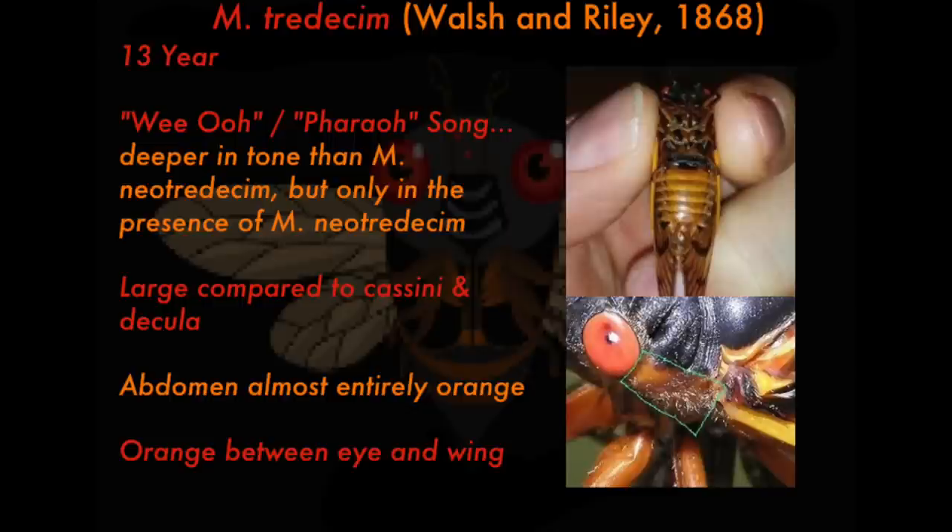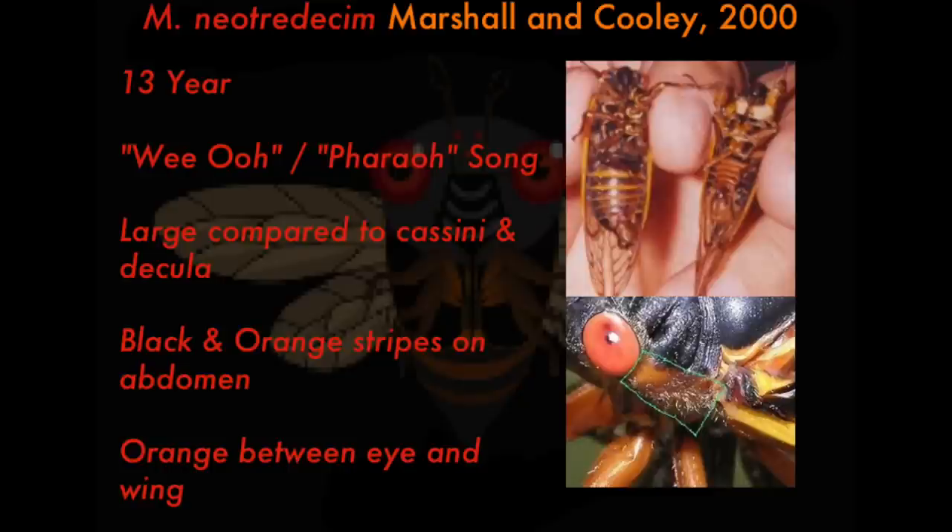The tredecim tends to exist in southern states: Mississippi, Louisiana, Tennessee. The neotredecim is up in Illinois and Missouri. Magicicada neotredecim was first described by Marshall and Cooley in 2000, with a 13-year life cycle, and it's pretty much totally indistinguishable from M. septendecim — I'm actually using septendecim photos. It's distinguishable from tredecim in that it has the orange and black striped motif on the abdomen. When both are in the same area, the neotredecim makes a higher pitch sound and the tredecim makes a lower pitch sound.